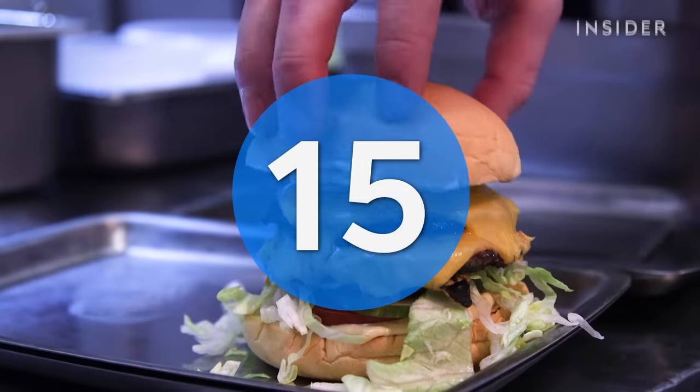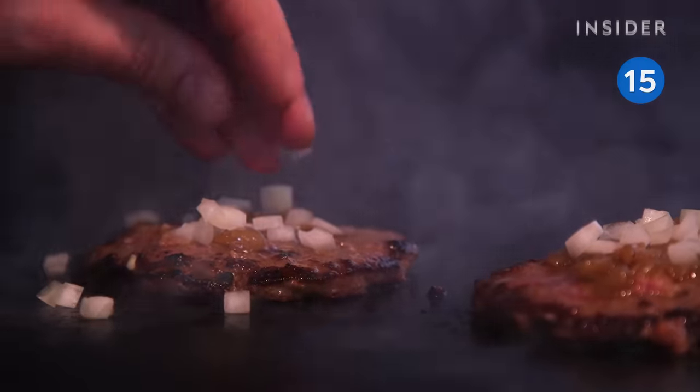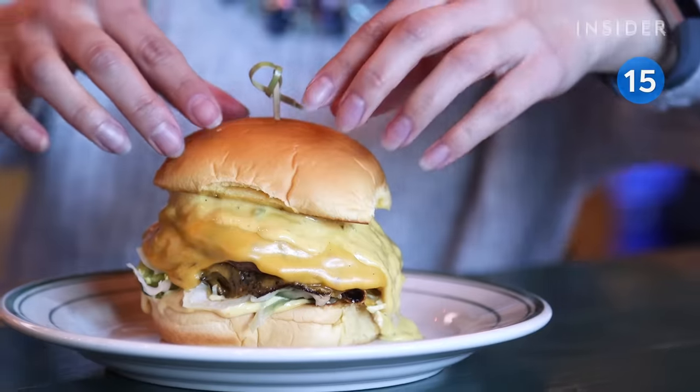Over at the Happiest Hour, they say the burger is like a combo of Shake Shack and In-N-Out. Dressed with onion confit, American cheese, and secret sauce, people say it tastes like the gourmet In-N-Out.